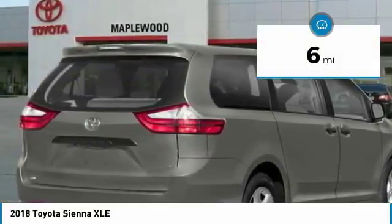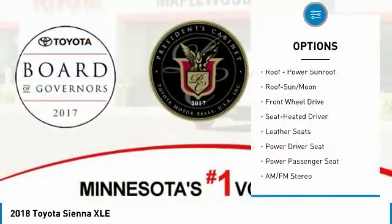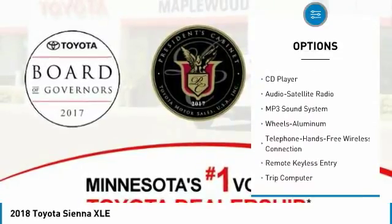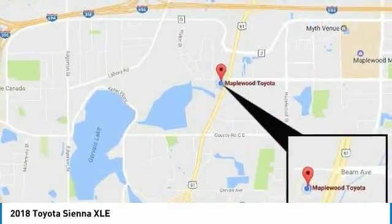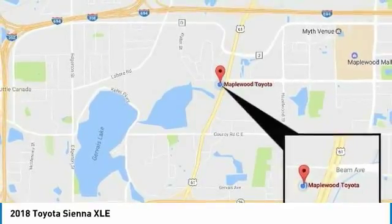This vehicle has less than 100 miles. Here are some of this vehicle's great options: traction control, anti-lock braking system, power passenger seat, air conditioning, Bluetooth wireless data link for hands-free phone, moonroof, home link garage door opener, power steering, cruise control, aluminum wheels.